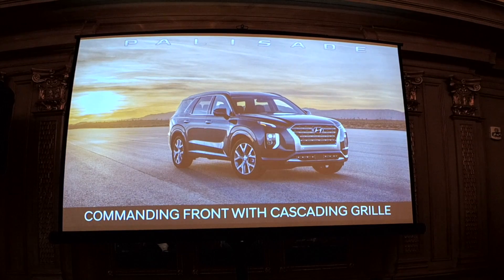From the front three-quarters you can see the commanding cascade grille, and you can see better how the light goes into the side character line — quite a striking pose, impressive and bold.